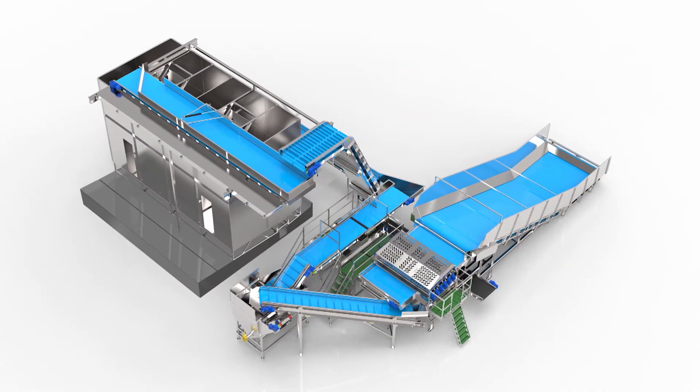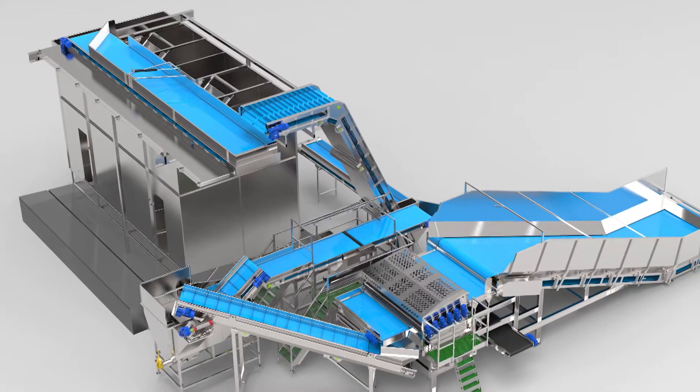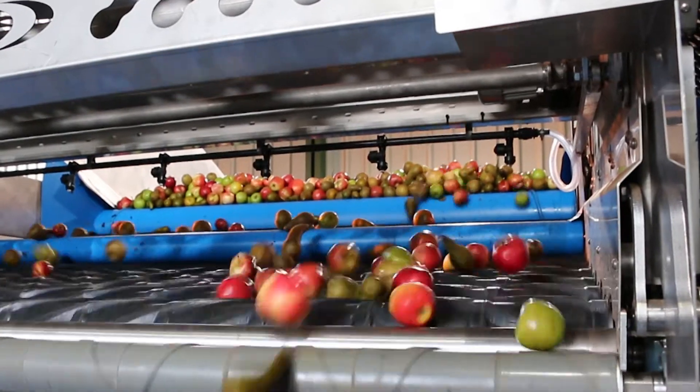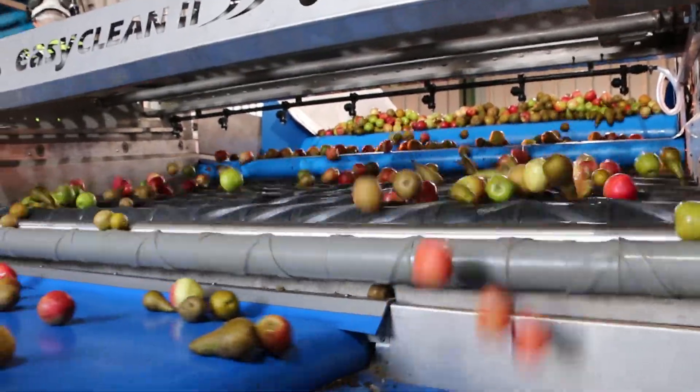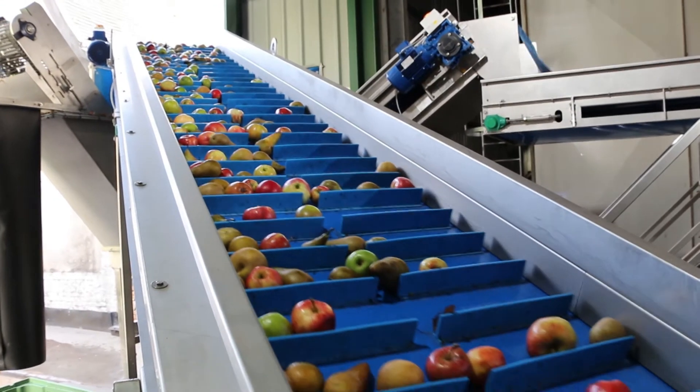The machine at Aspels is an apple intake system — it's the machine that takes the apples from the lorries and feeds them into a cider press that actually presses the juice out. What our machine does is unload the lorries, then it goes through an inspection area, up a number of conveyors into the actual tanks that feed the press.